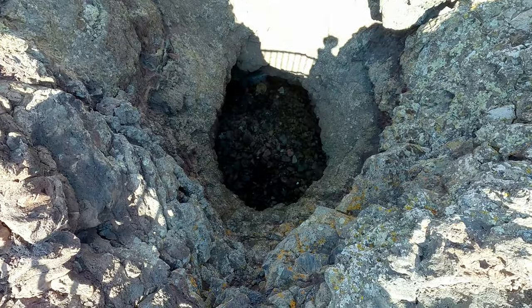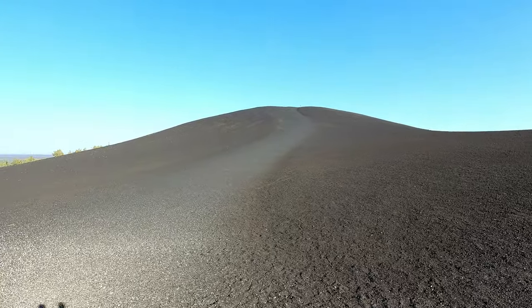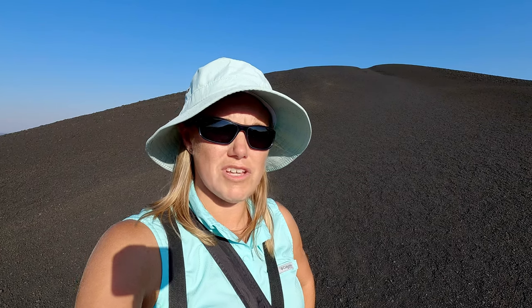Inferno Cone was really cool — short but steep, and worth it. On the way to hike to the top, the sign explains that the cinders it's made up of were actually blown here from another volcano. This itself was not a cone that erupted; the cinders were piled here and formed a cone. But it's supposed to provide really good views from the top.